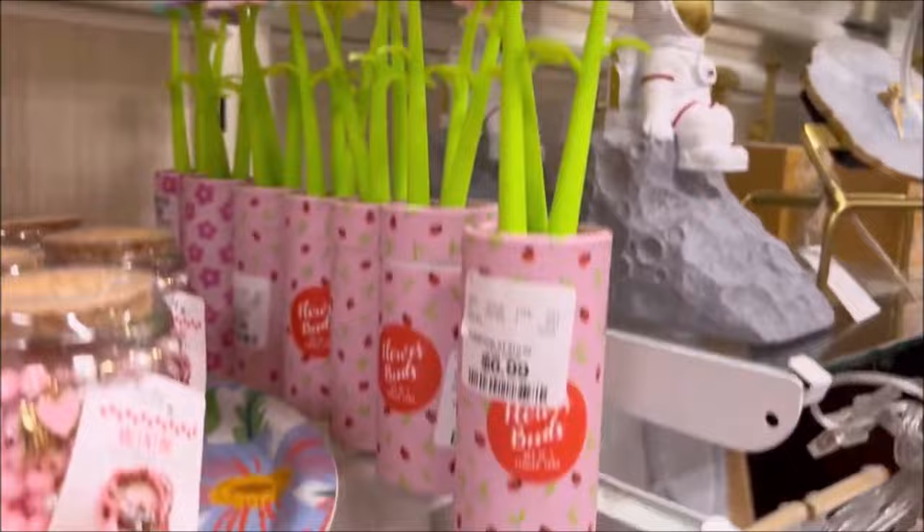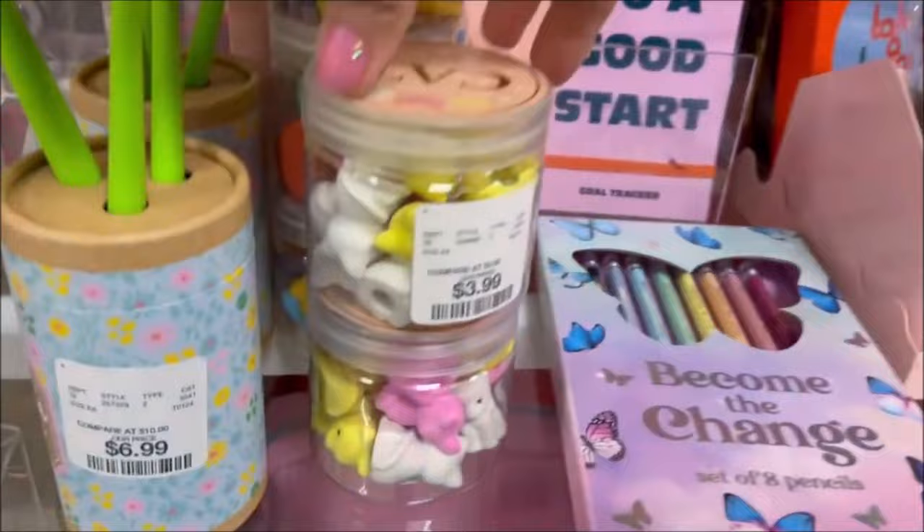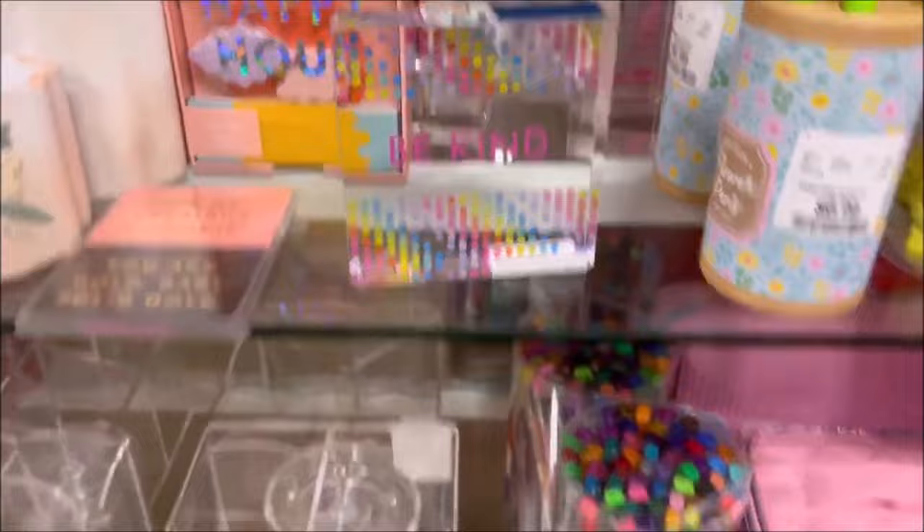These are really cute — 'Become the Change' — some colored pencils for $4.99. I love the colors. Some cute cat pencil toppers, erasers for $3.99. And they even had donut ones — so fun. They have a little rainbow 'be kind' sign for your desk for $7.99.